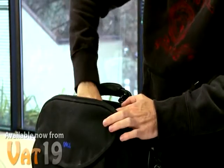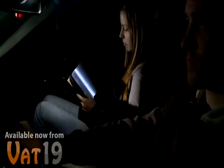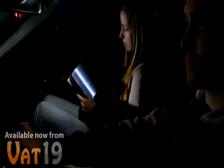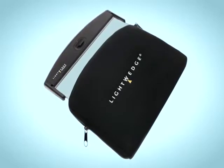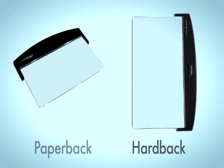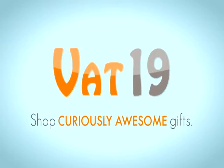The lightweight and compact design of the Light Wedge makes it a perfect gift for travelers. Read comfortably and confidently with the light that Time Magazine calls a sleek alternative to those dorky book lamps. The Light Wedge LED Book Light is available in hardback or paperback size from Vat19.com, purveyors of curiously awesome products.